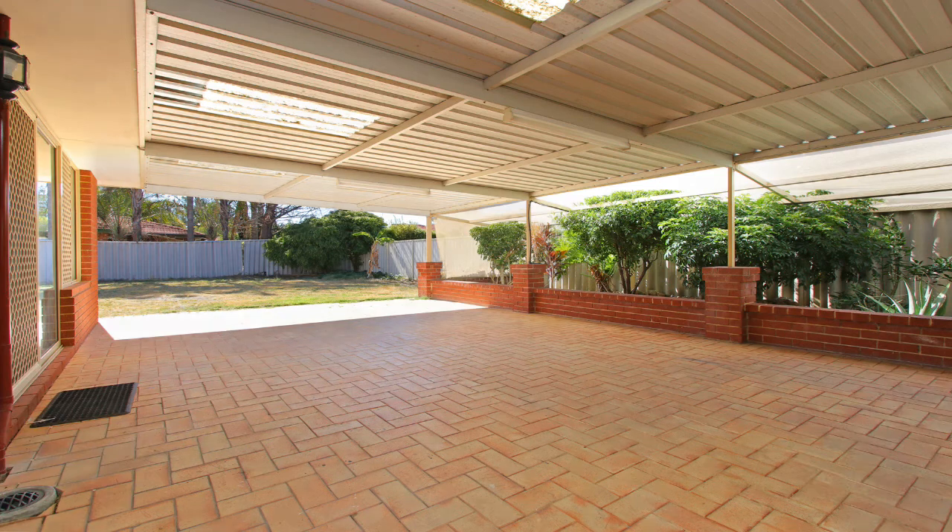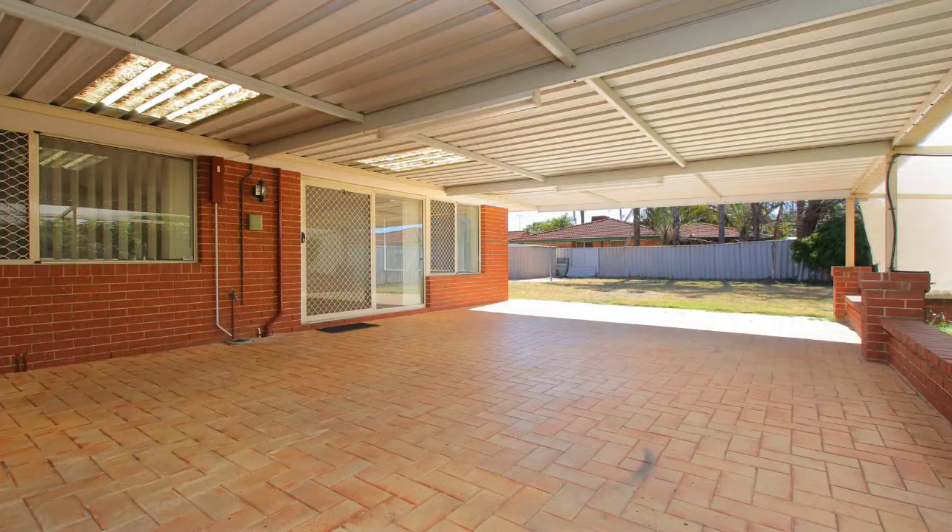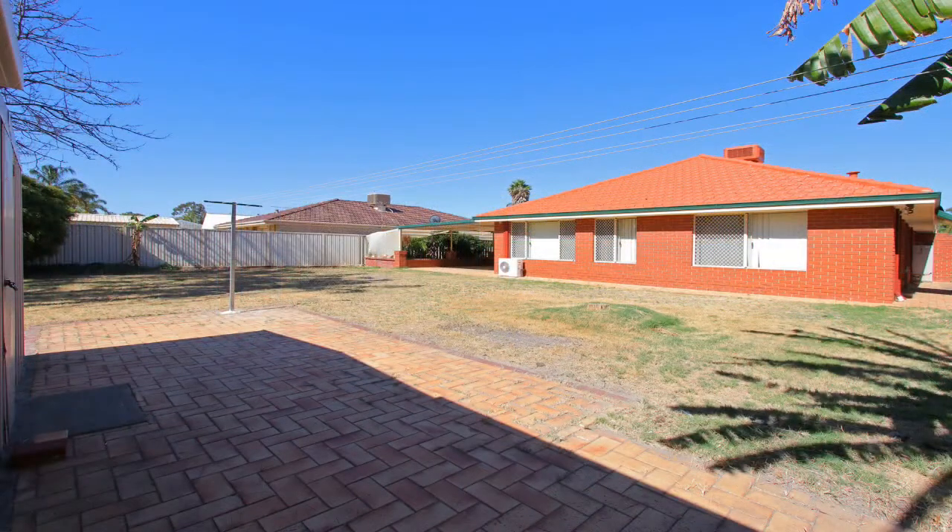Entertain all year round under the large paved patio which has its own lighting. There is plenty of room for the kids and pets to run around and so much more.